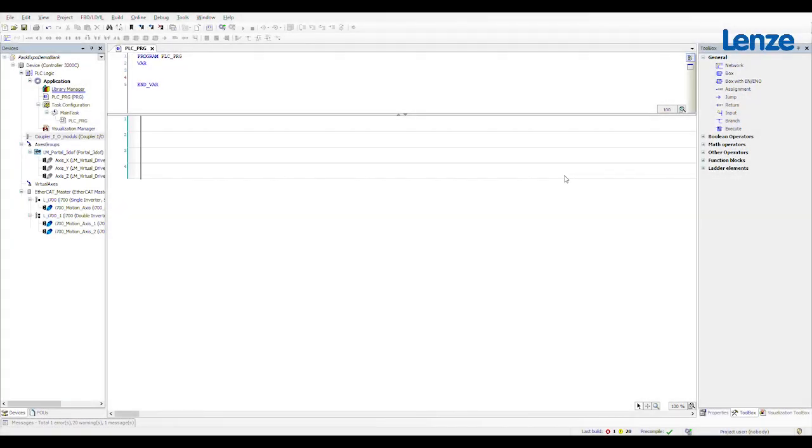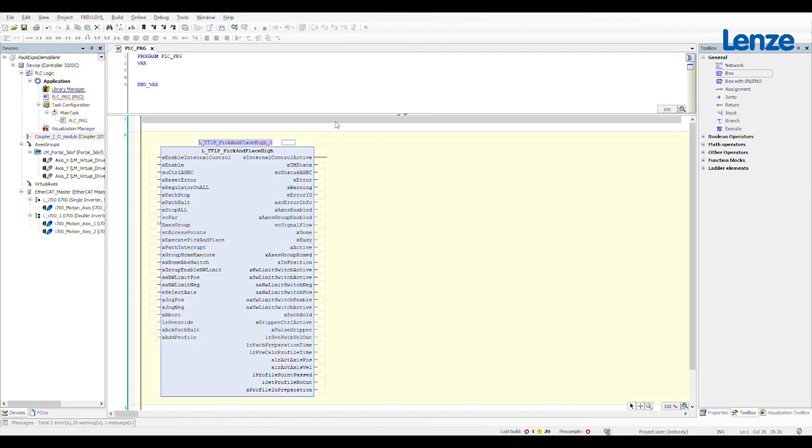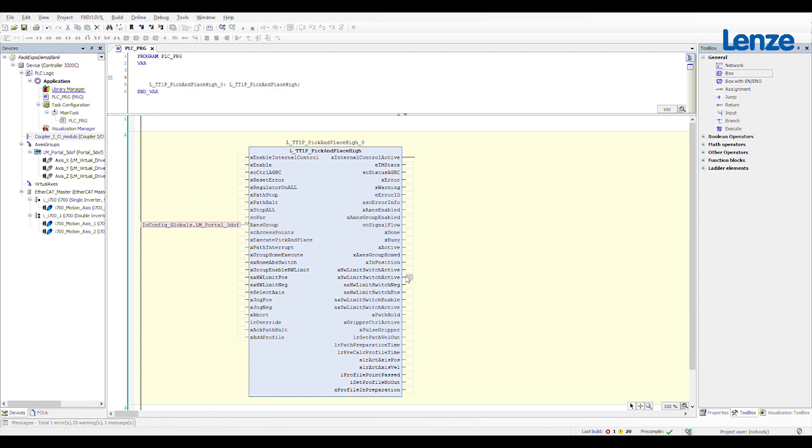How complicated is it to commission one of these pick-and-place function blocks? It's actually very easy. All I'm going to do is drop a function block into my ladder logic, define it as a TT1P pick-and-place, and auto declare. Then I need to link the axis group I've defined — in this case a portal kinematics with three degrees of freedom — into the pick-and-place function. So now this function block has all the information it needs from that axis group in order to calculate the path profiles from point to point.